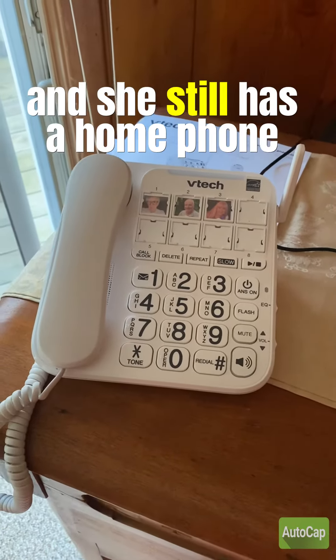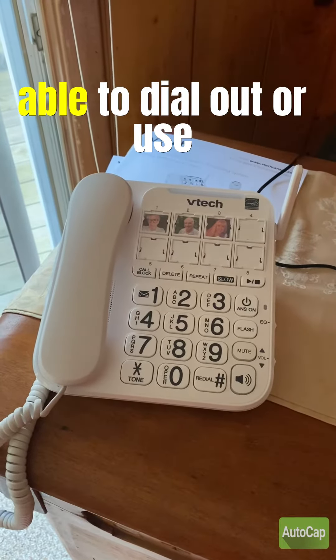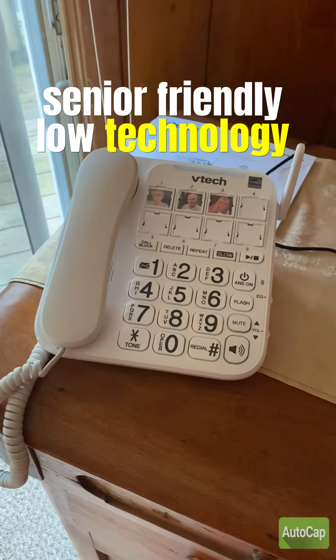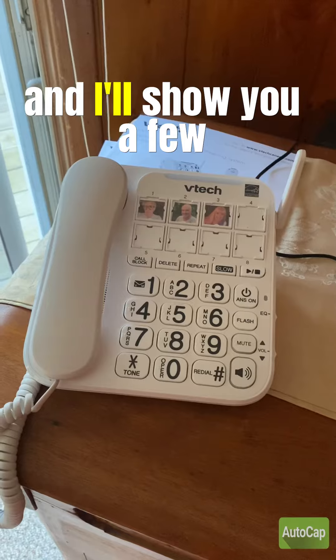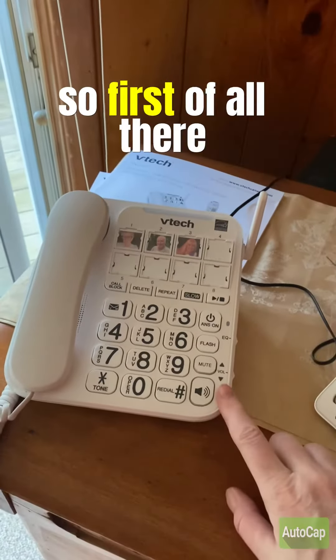She still has a home phone, but it's just not cutting it — she's not able to dial out or use the features on it anymore. So I looked online and found these senior-friendly, low-technology phones, and I'll show you a few features. She hasn't used them yet, so I'm hoping they'll work out for her.